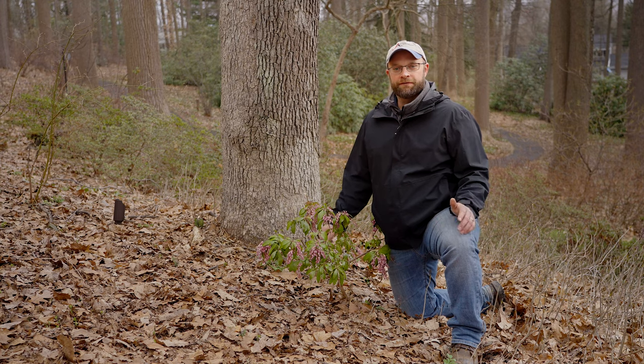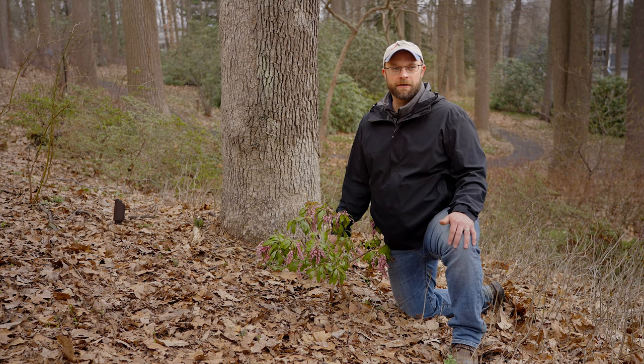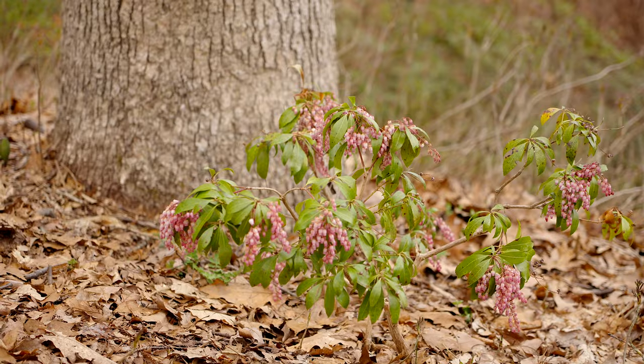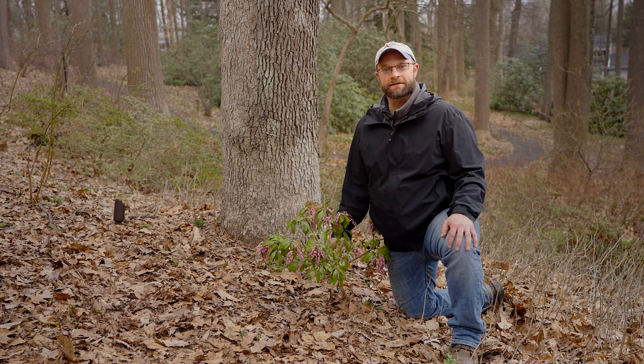So far we've looked at four plants and all of them are of a standard size. Pieris tend to grow anywhere from five feet to twelve feet tall, but there are a lot of other selections that have been made for more compact growth. Looking across the road I can actually see a few of them right now, so we're going to go and take a look at the dwarf selections.